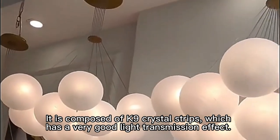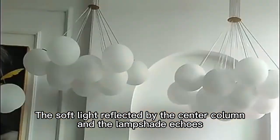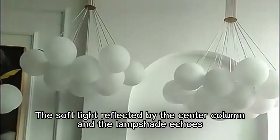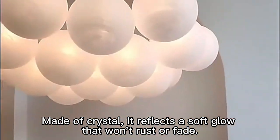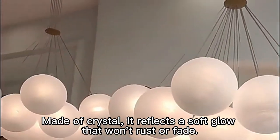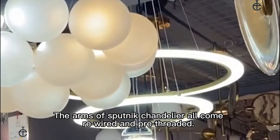It is composed of K-9 crystal strips, which have a very good light transmission effect. The soft light reflected by the center column and the lampshade echoes. Made of crystal, it reflects a soft glow that won't rust or fade.